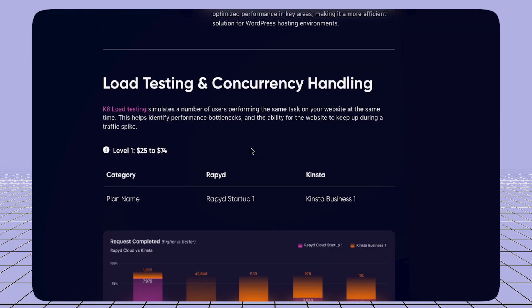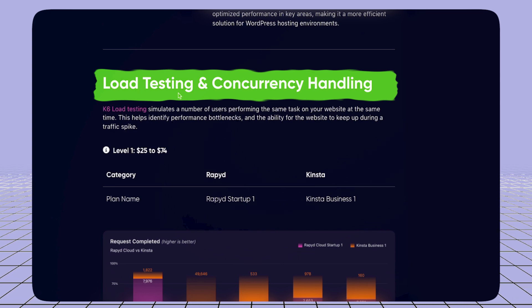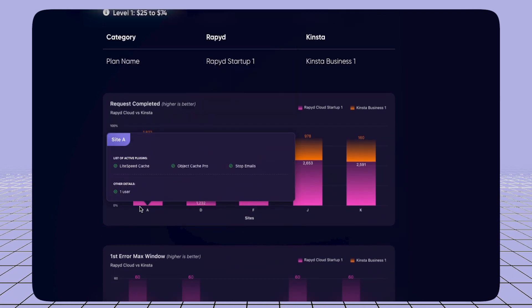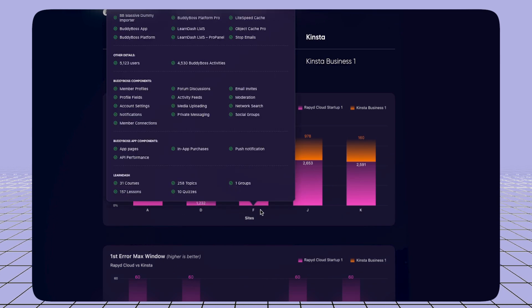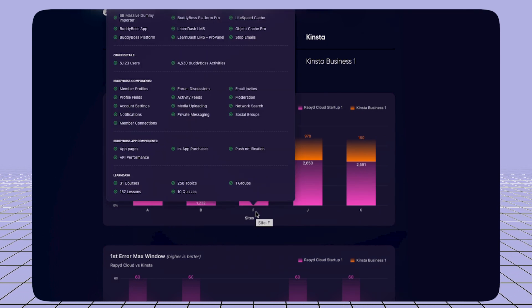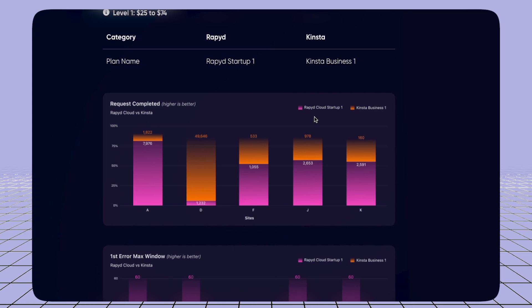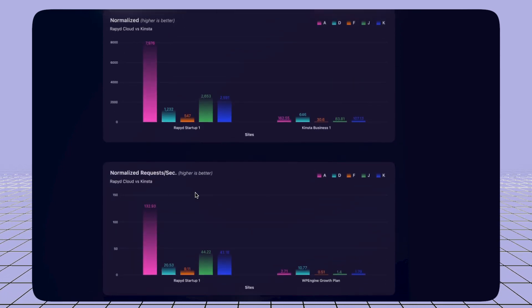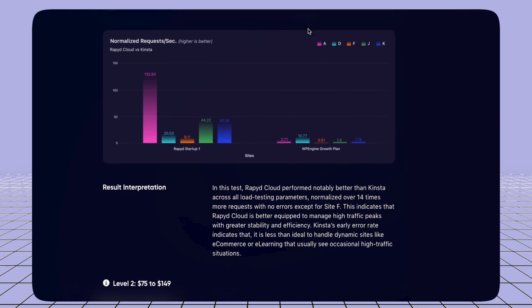Both are close, but RapidCloud is doing really well. In load testing, RapidCloud is also better. Switching between normal and heavy site tests, you can see more detail — they're using BuddyBoss, LearnDash LMS, ObjectiveWP, Stop Emails, ProPanel, and many other plugins. RapidCloud Startup One wins, with better error window rates, error widget metrics, and normalized records per second.